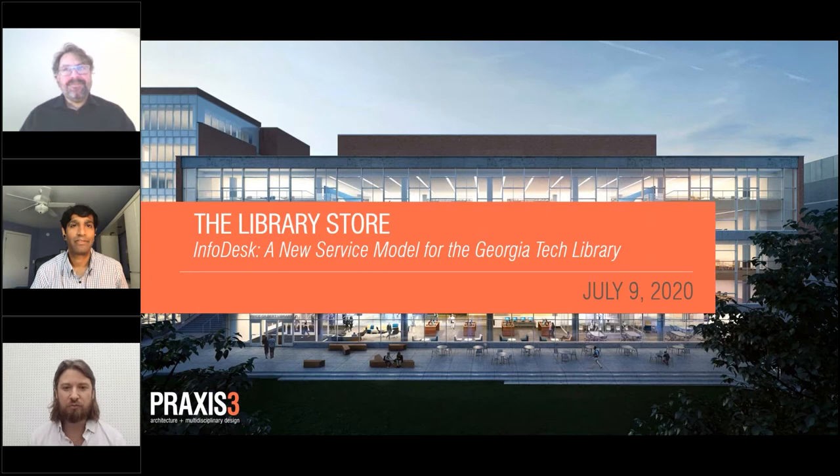Hello everyone, I'm Garrett Womble, and thank you for joining. Today's presentation and discussion by Praxis III Principal Brian Tanner and Georgia Tech's Amit Doshi will address the ways the library has employed contemporary retail practices to reframe how librarians interact with library patrons, and is the second of our six-part webinar series on the future of research libraries.